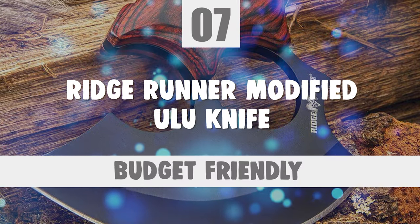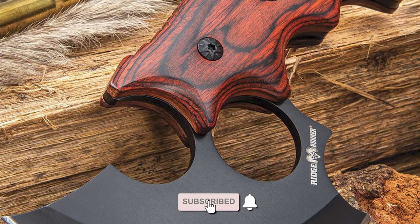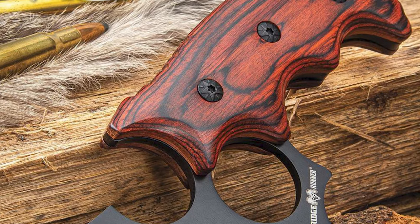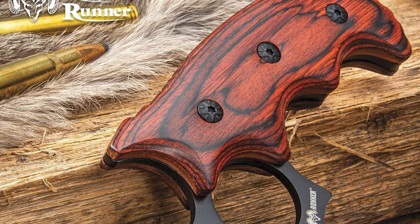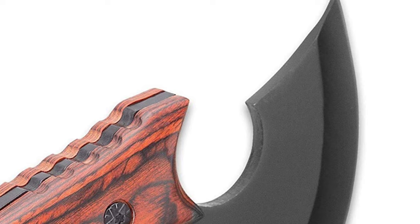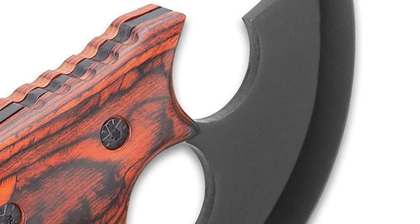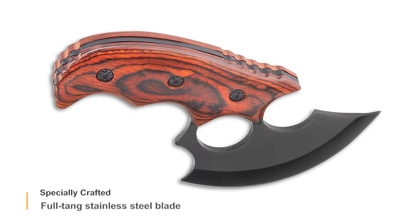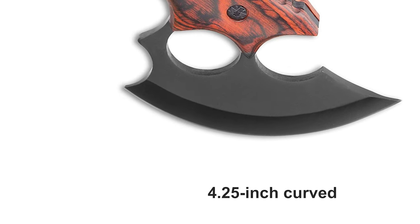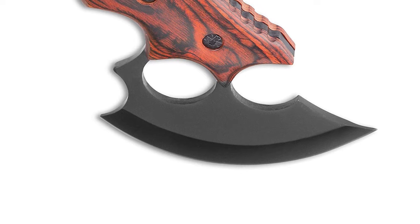Number 7: Ridge Runner Modified Ulu Knife. If you want to use an Ulu knife, why not pick the Ridge Runner Modified Ulu Knife? It is a perfect choice for new knife users and makes a great addition to your hunting gear, especially your field dressing tools. The knife is specially crafted with a full-tang stainless steel blade that has a 4.25 inch curved Ulu edge and features a finger ring and jimping for control.